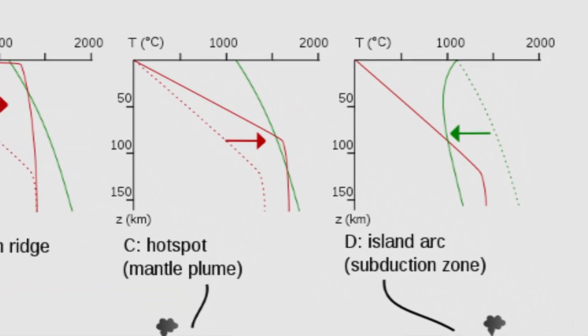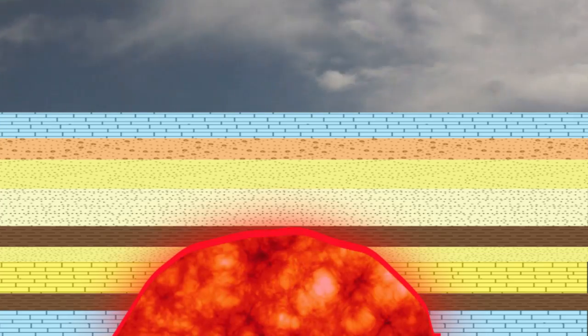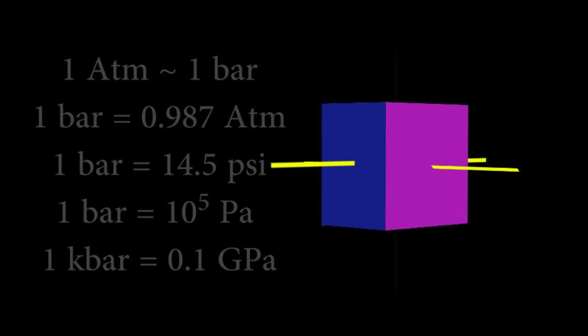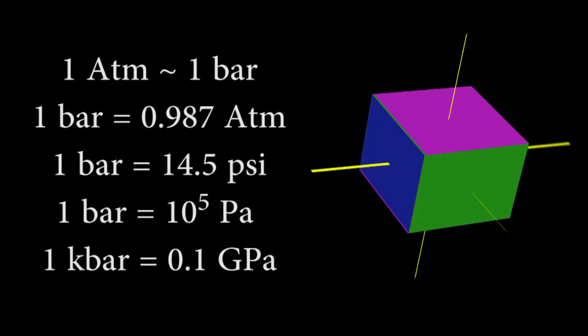High temperature with depth is accompanied with higher pressure as well. A magma body intruding into country rock near the surface can have high temperature but relatively low pressure. Pressure is the measure of the force over an area of rock, and is given in units of atmospheres, bars, pascals, or pounds per square inch, with the relative conversions shown.